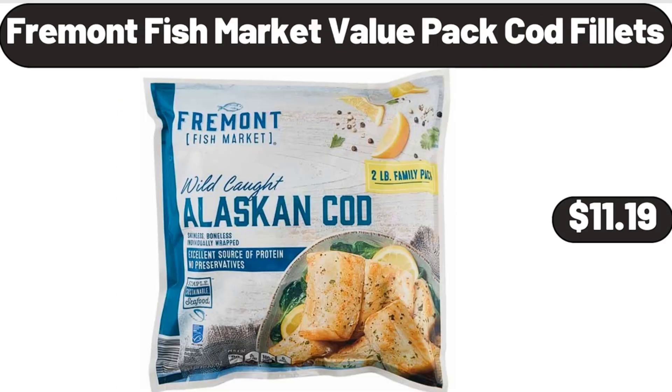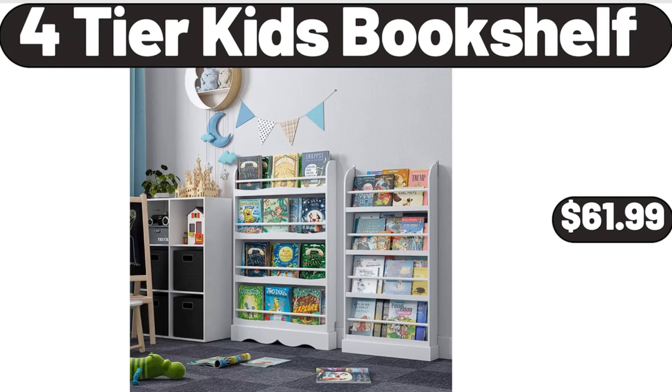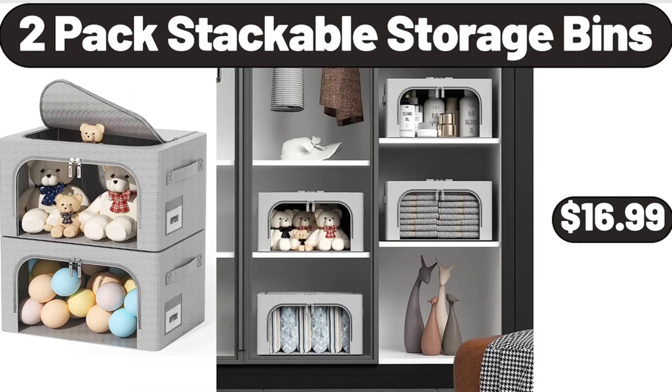Fremont Fish Market Value Pack Cod Filets, $11.19. Four Tier Kids Bookshelf, $61.99. Two-Pack Stackable Storage Bins, $16.99.